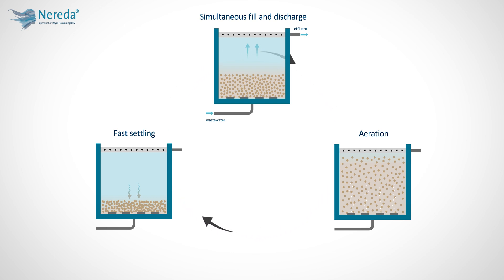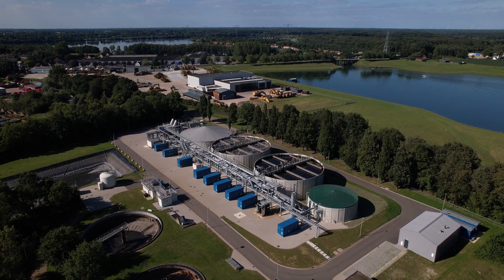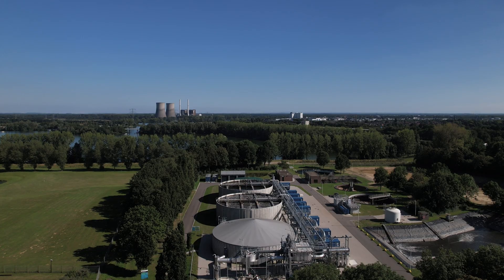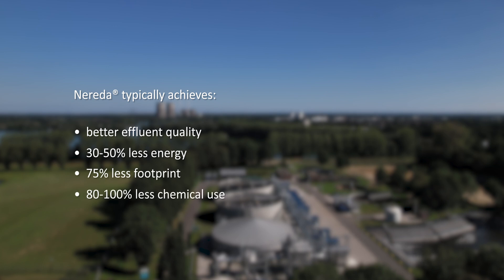Due to the efficiency of the process, Nereda can achieve significant savings compared to alternative technologies. Nereda plants are smaller and easier to operate compared to conventional ones. Nereda typically achieves better effluent quality with 30–50% less energy, 75% less footprint, and 80–100% less chemical use. The technology can be implemented for new projects, upgrades, and retrofits at any scale. The design is flexible to meet immediate project needs of today and scalable to further prepare customers for the demands of the future.